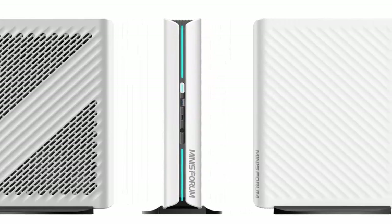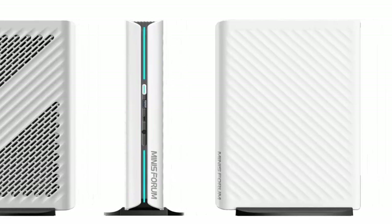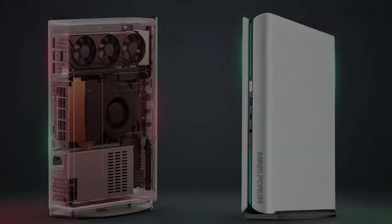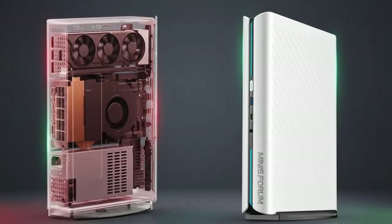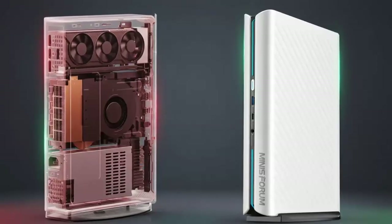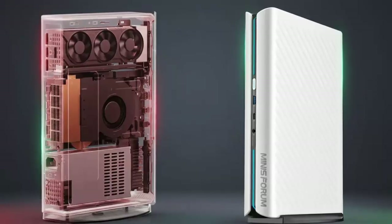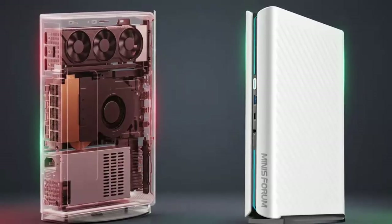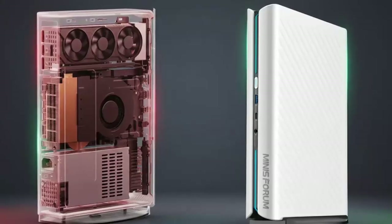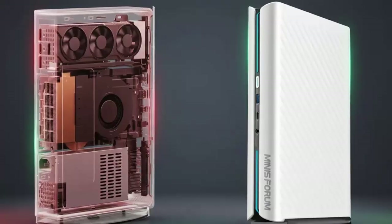The Atom Man G1 Pro isn't just another mini PC — it's a bold step toward shrinking high-end desktop performance into a truly compact footprint. Whether you're a creator, a multitasking power user, or a gamer who wants desktop power without the desktop bulk, this machine hits a sweet spot rarely seen in this category. Small form factor, big ambitions — the Atom Man G1 Pro shows just how far the mini PC world has evolved.